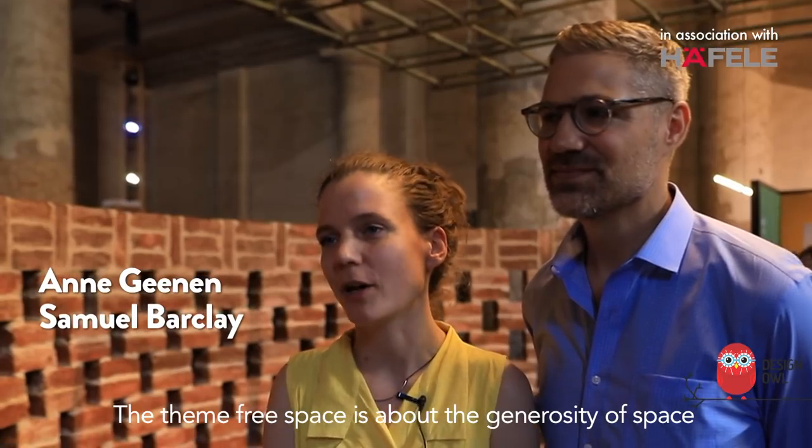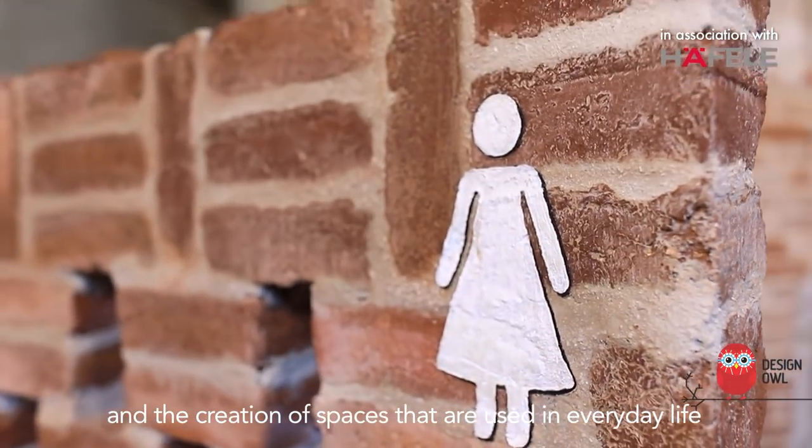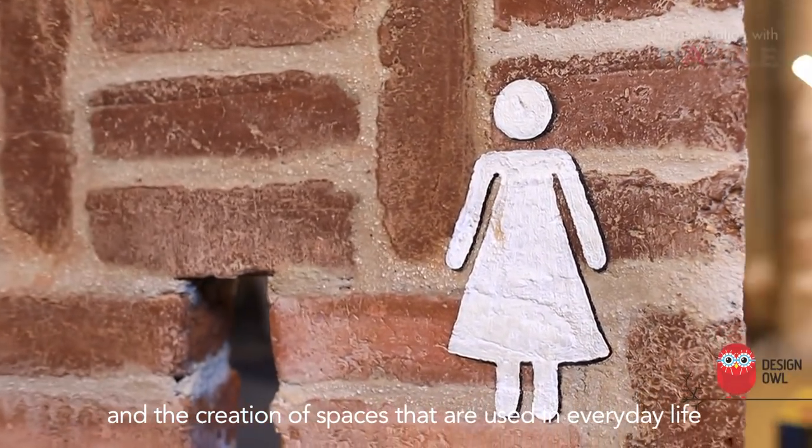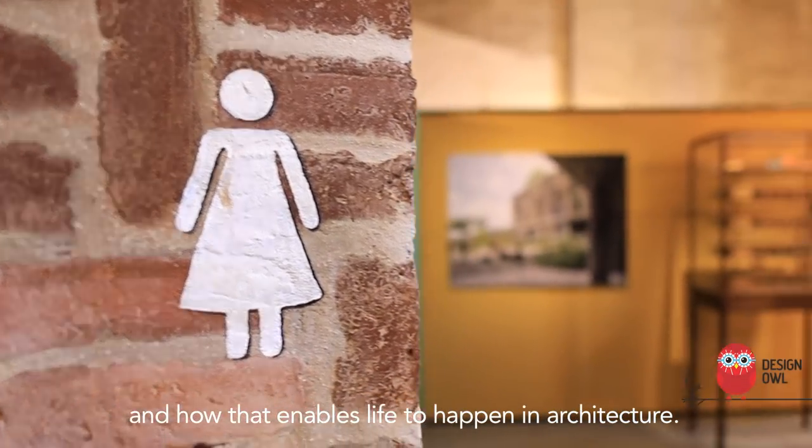The Team Free Space is about the generosity of space and the creation of spaces that are used in everyday life, and how that enables life to happen in architecture.